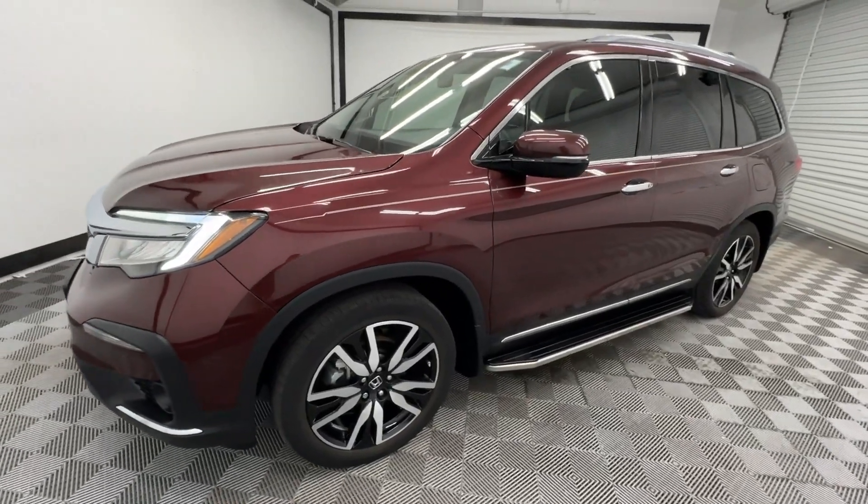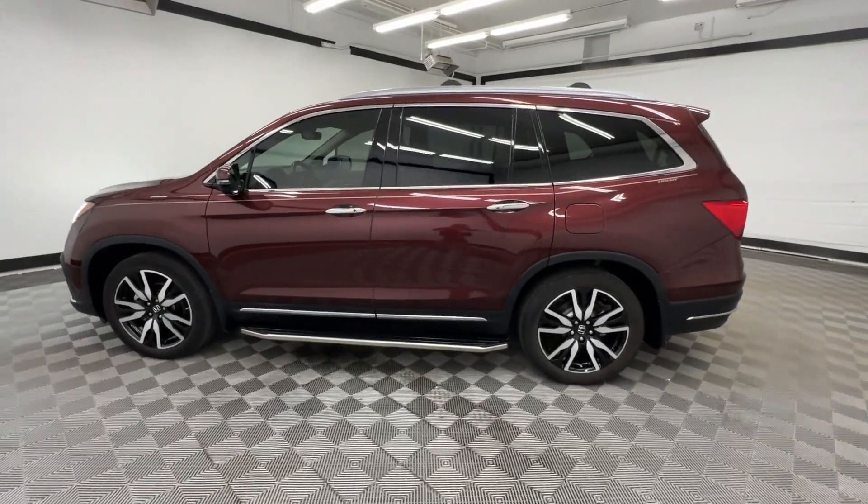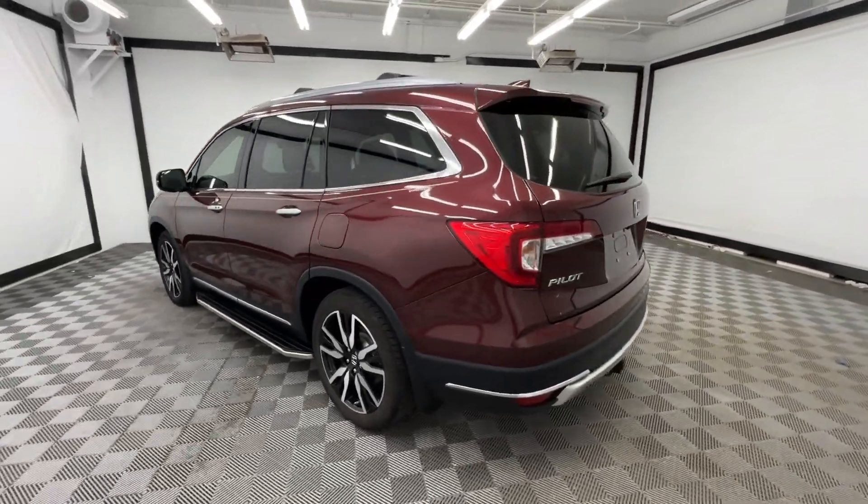Can you see yourself in the 2021 Honda Pilot? With less than 80,000 miles on the odometer, this vehicle provides excellent value.